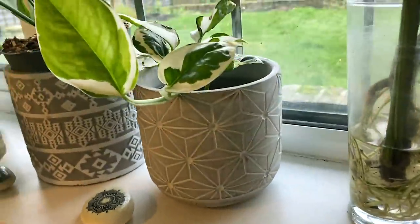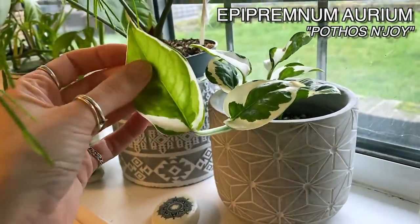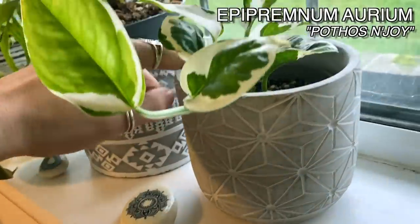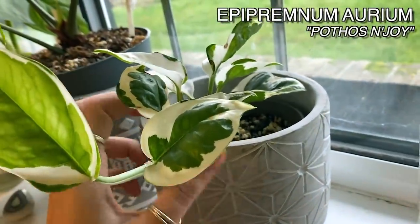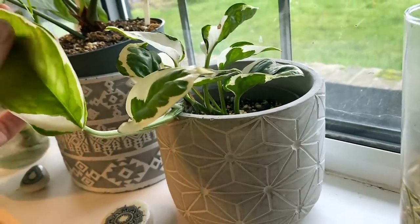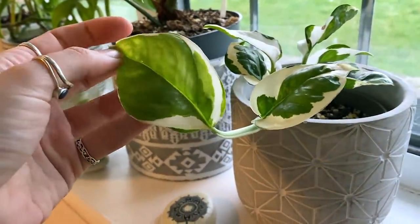Down here I've got a little Pothos Enjoy, which again was a cutting. I got this one off Etsy when it was about three leaves, and this is growth from the last maybe two months. It's doing really well. It's just giving me this new leaf here which is so pretty.